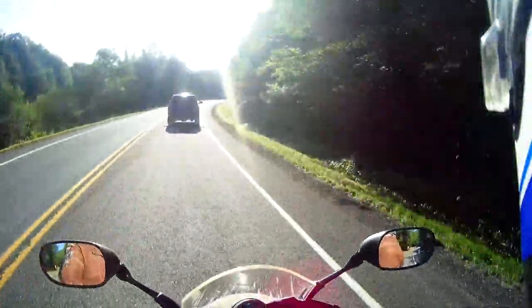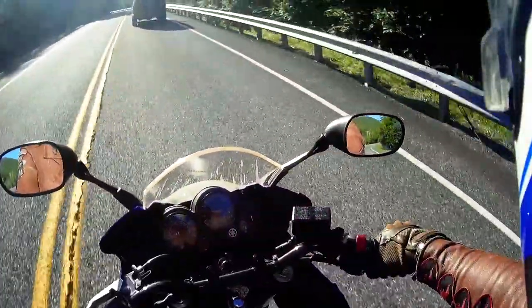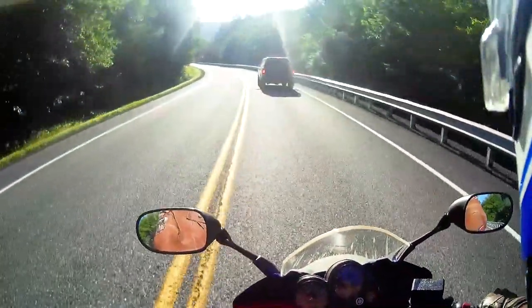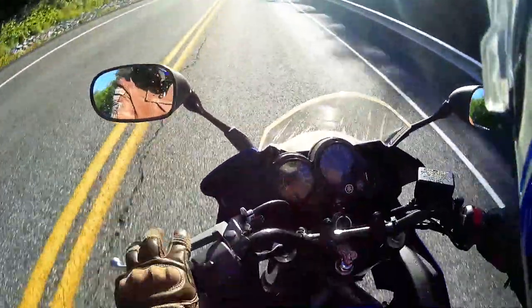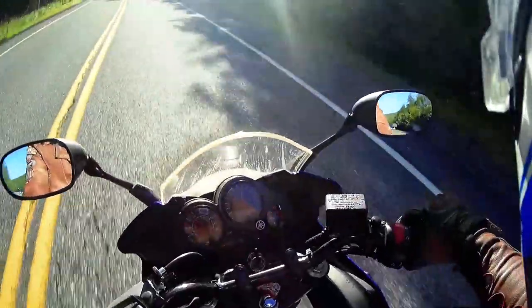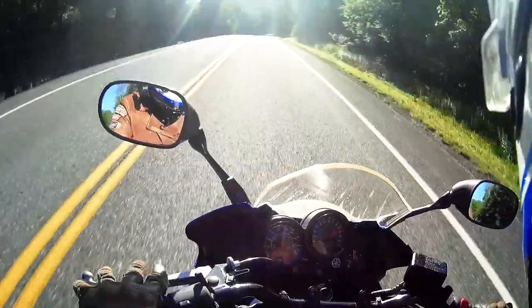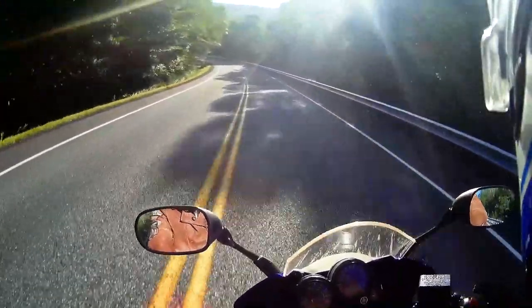The Gen 1 FZ1 is definitely the unsung hero of standard motorcycles — probably the best UJM out there. I may be a little partial since I own one, but it definitely is a phenomenal bike. Oh, it's nice to be on a proper liter bike again — just so nice.